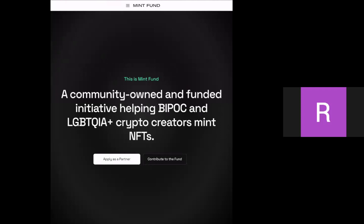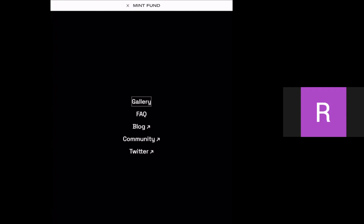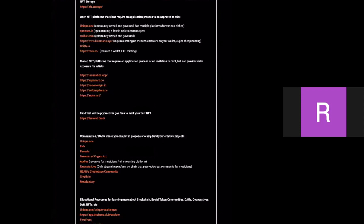This is Mint Fund — a community-owned and funded initiative helping BIPOC and LGBTQIA+ crypto creators mint NFTs. You can contribute to the fund or apply as a partner. Gas fees and minting costs can be expensive, but never let that stop you from getting into the space. Always follow these resources on Twitter so you stay informed.